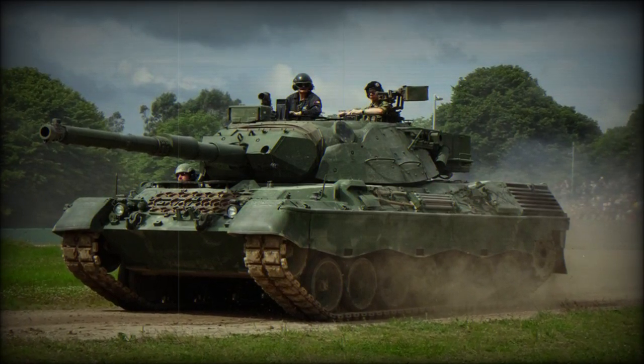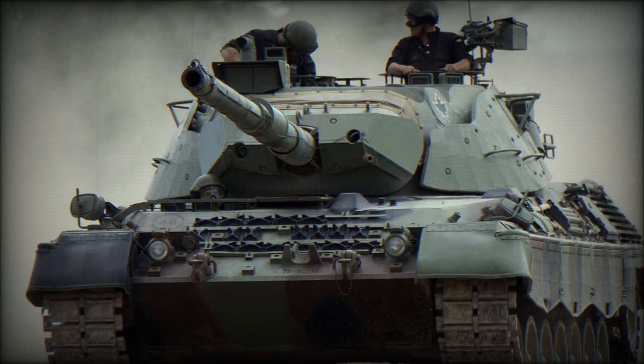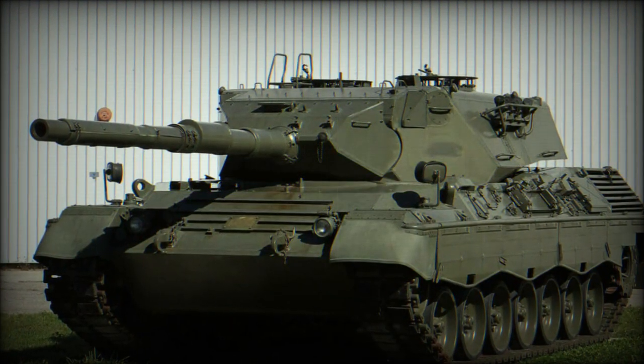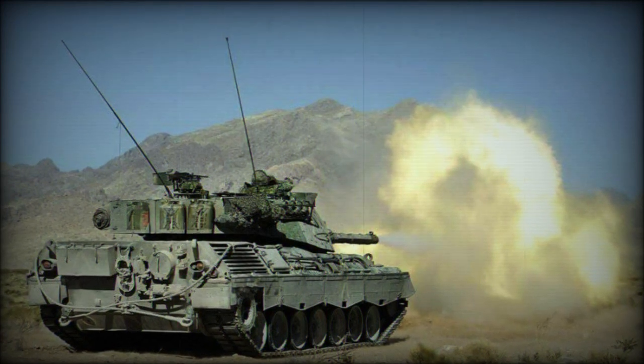Development of the Leopard 1 main battle tank began in 1956 and took about 10 years. The first trials began in 1961. The vehicle entered service with the Bundeswehr in 1965. Production ceased in 1984 and it was replaced by the Leopard 2.